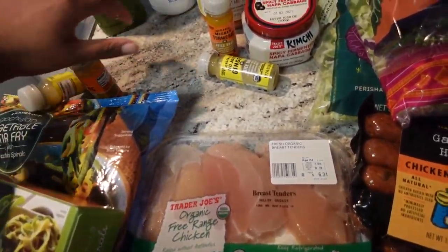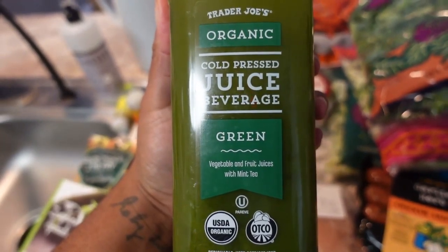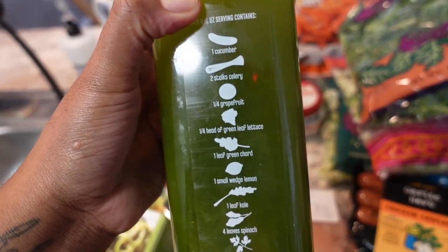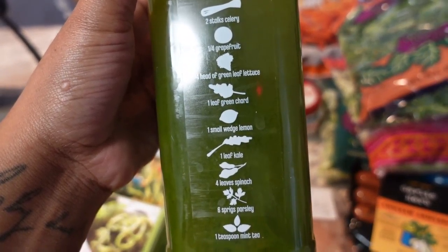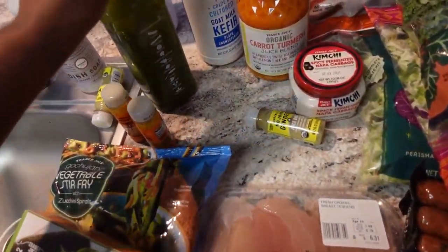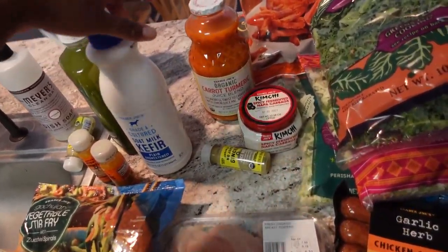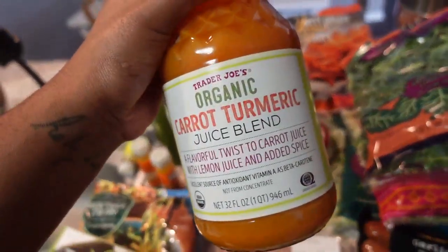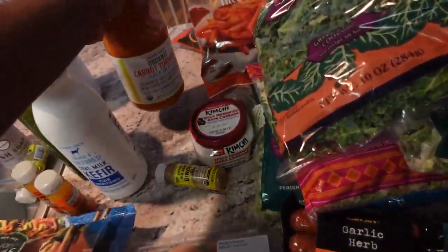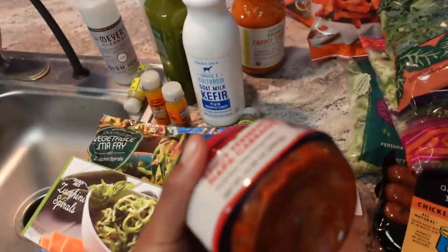I got two unsalted crunchy peanut butters. I also got this gochujang vegetable stir fry with zucchini spirals — never had this before but excited to try it. I have the barbecue cut salmon bonus filets and some organic free-range chicken tenders. The zucchini spirals are in the frozen section and the ingredients are just zucchini and sea salt.